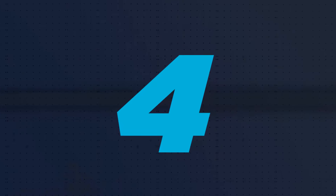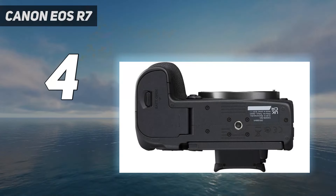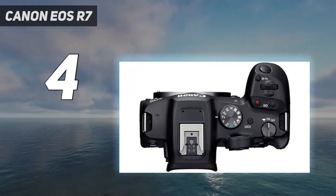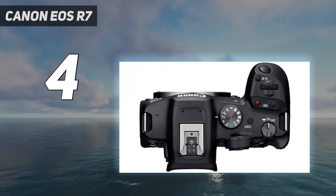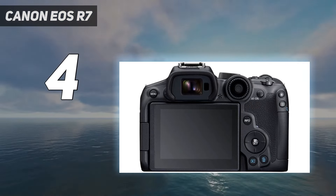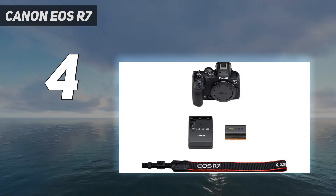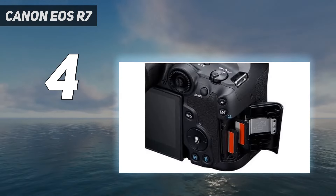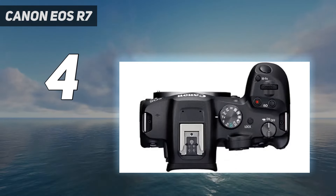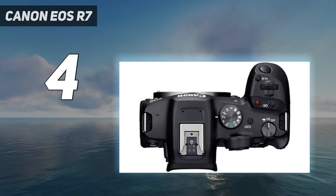Coming in at number 4: the Canon EOS R7. If you don't need full frame, we think there's no crop sensor camera that can currently beat the Canon EOS R7. In our review, we highlighted its superb autofocus performance, excellent in-body image stabilization, and the class-leading detail delivered by its 32.5MP sensor. Its full-frame cousins still have the edge in low light, but the EOS R7 produced lovely images across a range of scenarios in our real-world tests.